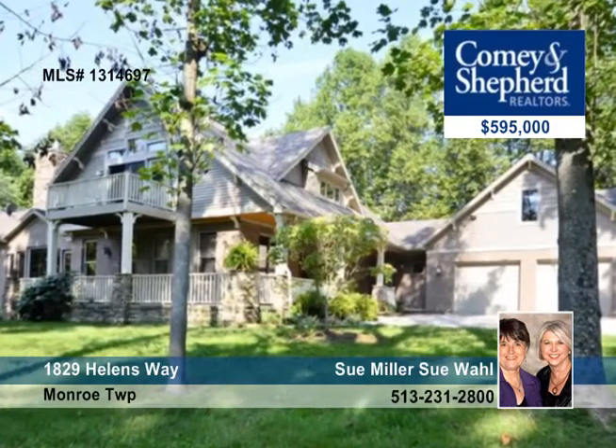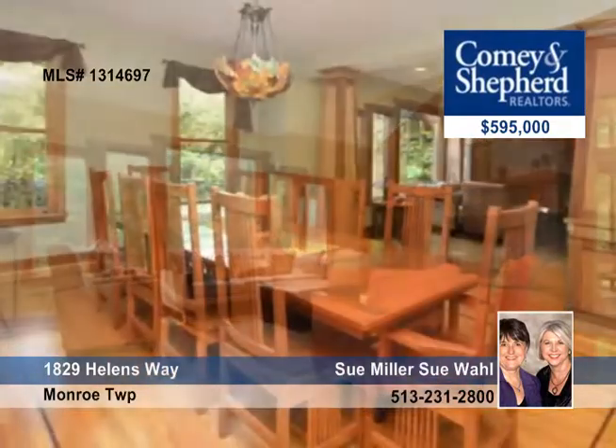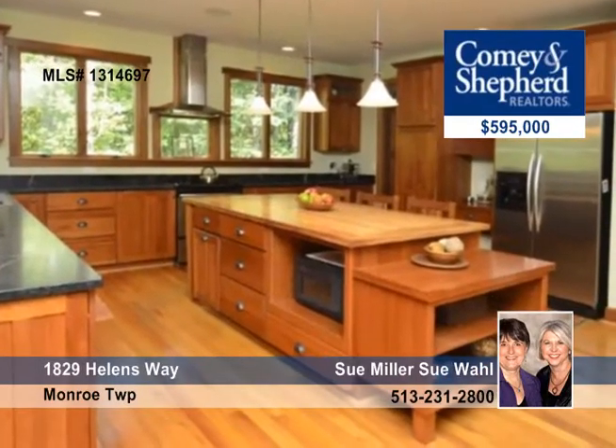You can't help but notice the attention to detail in this exquisite custom four-bedroom, three-bath home. It features inlaid hardwood floors, stained glass transom windows, gorgeous woodwork, and more.